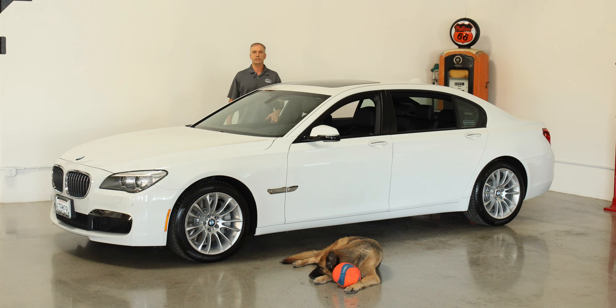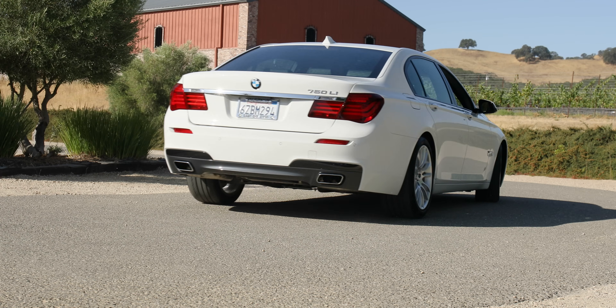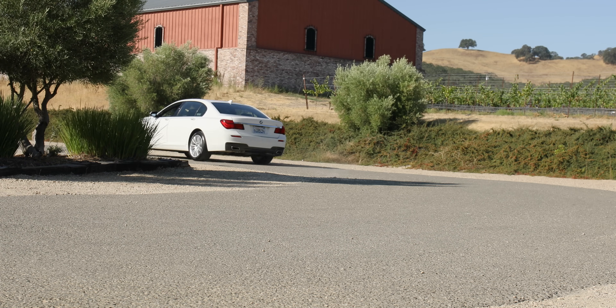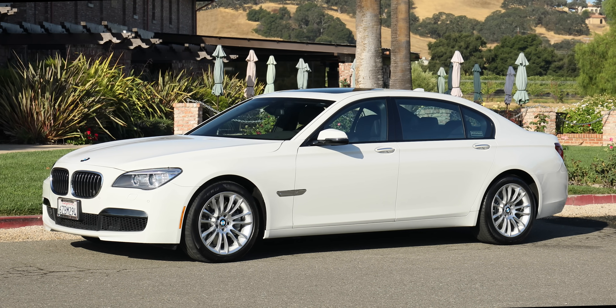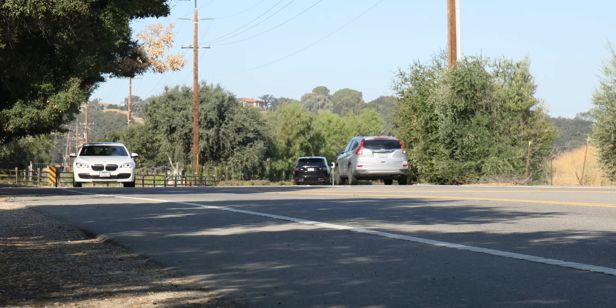The car is basically still in brand new condition, and for all intents and purposes, it's almost a brand new car ready for somebody to enjoy.